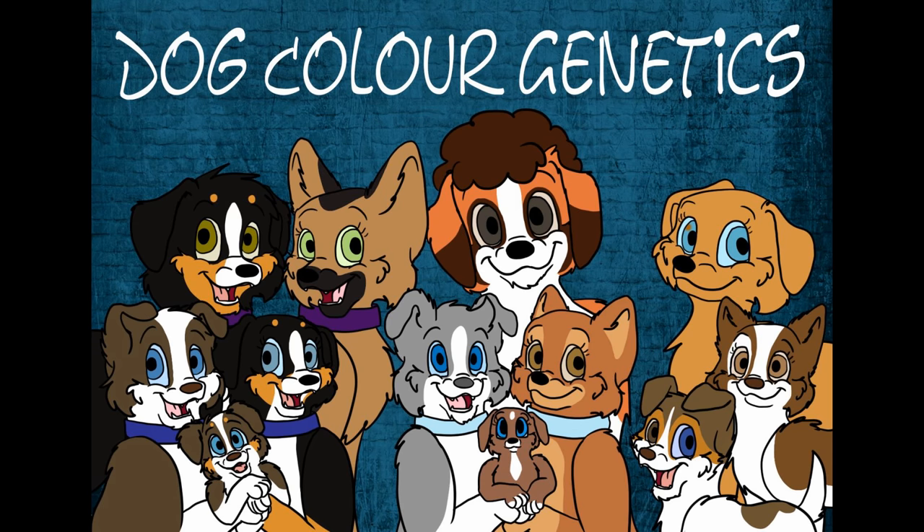Hello, and welcome to the newest episode of Dog Color Genetics. Sorry this took a little while to come out — it's been a weird time for me and my husband. In today's lesson, we will be learning about the M-locus and the H-locus. As always, I highly recommend that you watch the previous episode so that you can understand my terminologies, because I'm just going to assume everyone who is watching knows what I'm talking about. So, here we go.